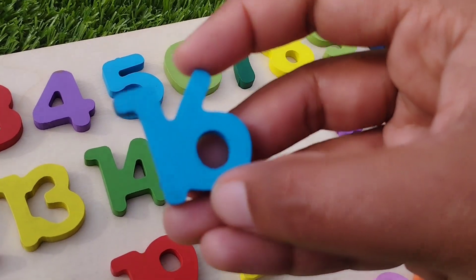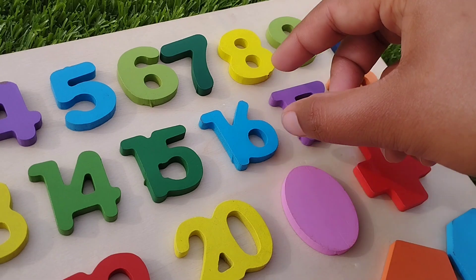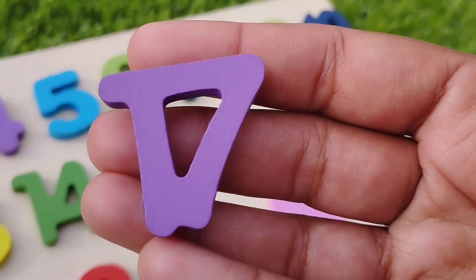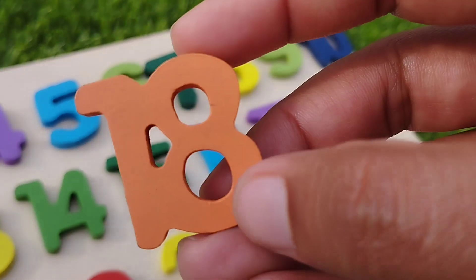The next number is sixteen. Number sixteen. The next number is seventeen. Number seventeen. Eighteen. Number eighteen.